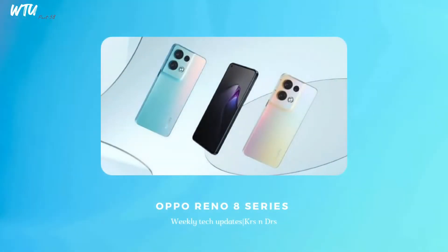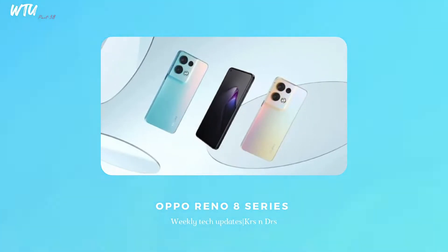The Oppo Reno 8 series is coming to India with the MediaTek Dimensity 8100 Max processor. The launch or pre-order date is around July 18th. If you want to know more about the specifications, check out the link in the description below. On top of that, you can also check for the Oppo Pad Air, and there are some chances that this tablet will also be launching around the same time.